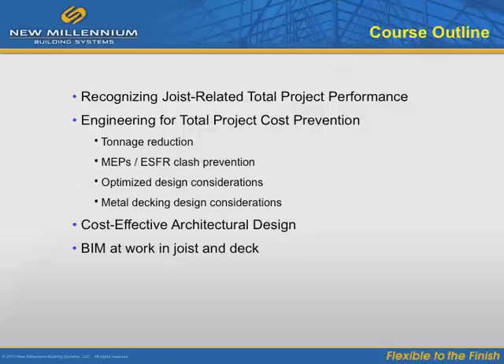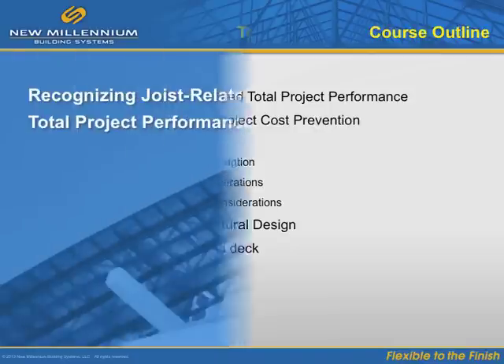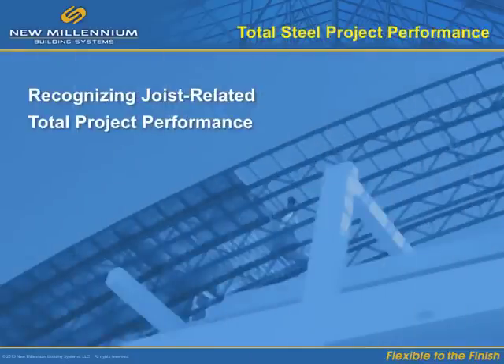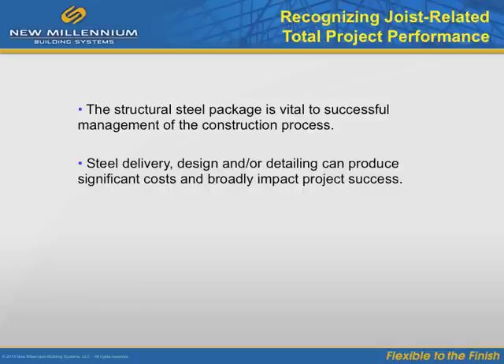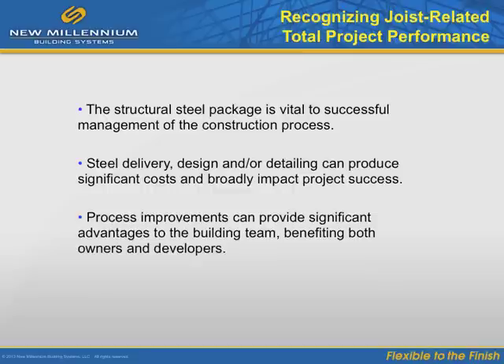The owner's point of view will take us into BIM-based project collaboration, and we will show some examples of BIM at work as well. Let's start by recognizing the challenge of total project performance. The steel package happens fairly early in a project, so smart design at this stage can prevent a wide range of immediate and consequential costs to the total project.